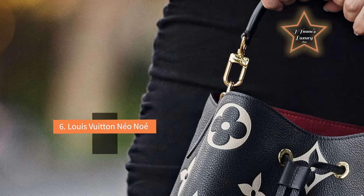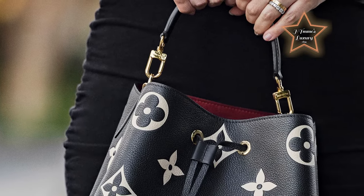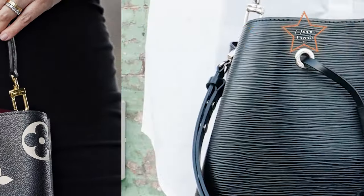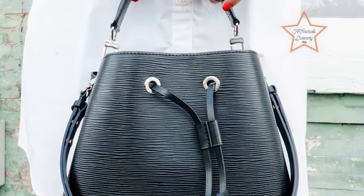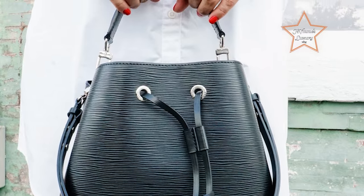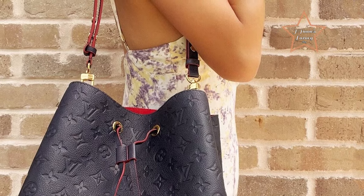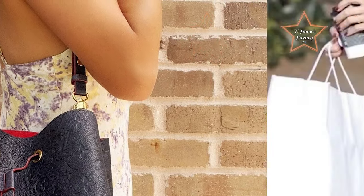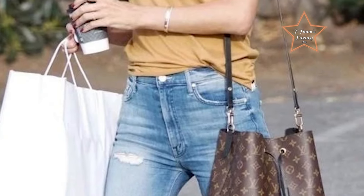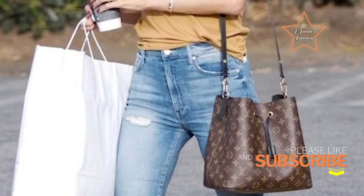#6: Louis Vuitton Neo Noe. The Neo Noe inherits its design heritage from the original Noe bag, which was created in 1932. A suitable option for an everyday bag due to several features that enhance its functionality and style. The Neo Noe offers a roomy interior, providing ample space for everyday essentials such as a wallet, phone, keys, and other personal items. The generous capacity allows for practical use throughout the day.